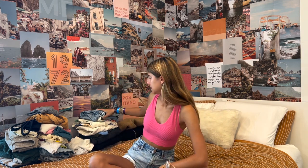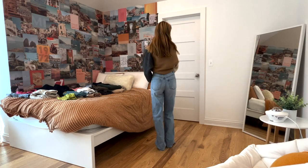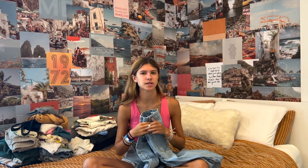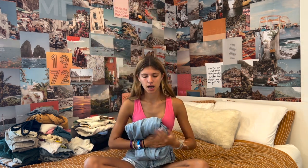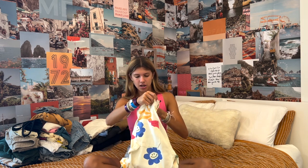Moving on to PacSun — I got three pairs of jeans. The first two are size 24. I probably would have preferred a 25 or 26 since I like my jeans looser, but they still fit okay. This first pair is blue with two small rips on the knees and above the knees. They're pretty high-waisted and wide leg — really cute, and you can wear any shirt with them since they're blue.